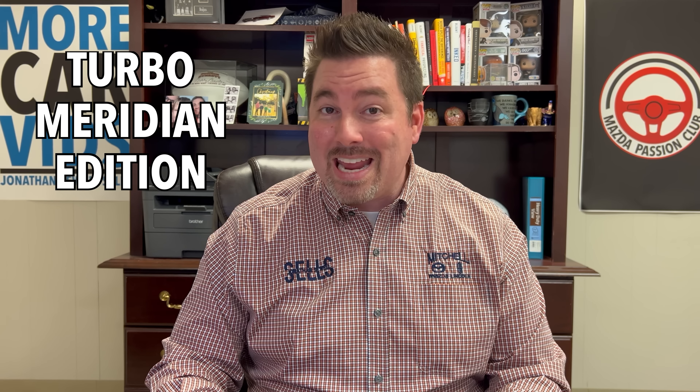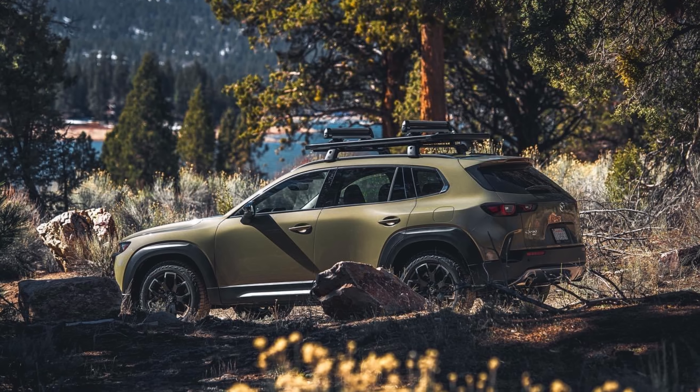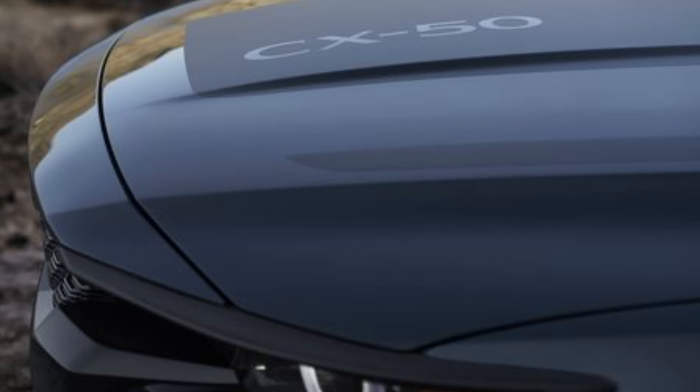The tenth and final trim — not releasing for a while — is the new Turbo Meridian Edition. Interesting name. This will be the off-road-focused model we've seen with hood graphics and 18-inch alloy wheels, so we're excited to find out more about it as we get closer to its release.